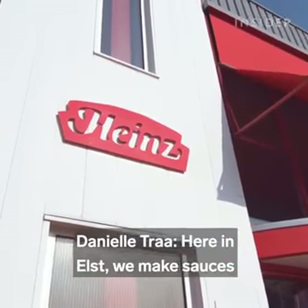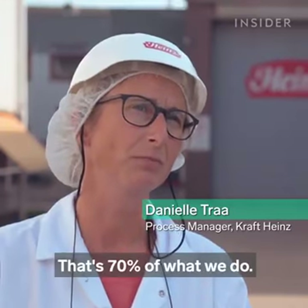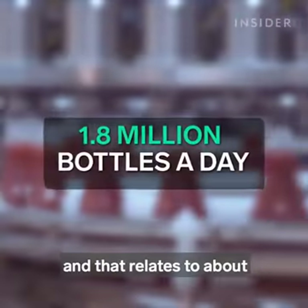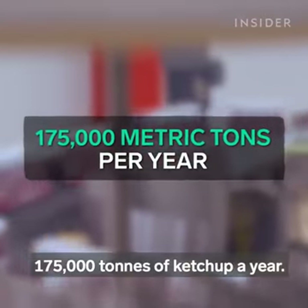Here in Els we make sauces for the Kraft Heinz company. Our main product is ketchup — that's 70% of what we do. We make about 1.8 million bottles a day, and that relates to about 175,000 tons of ketchup a year.